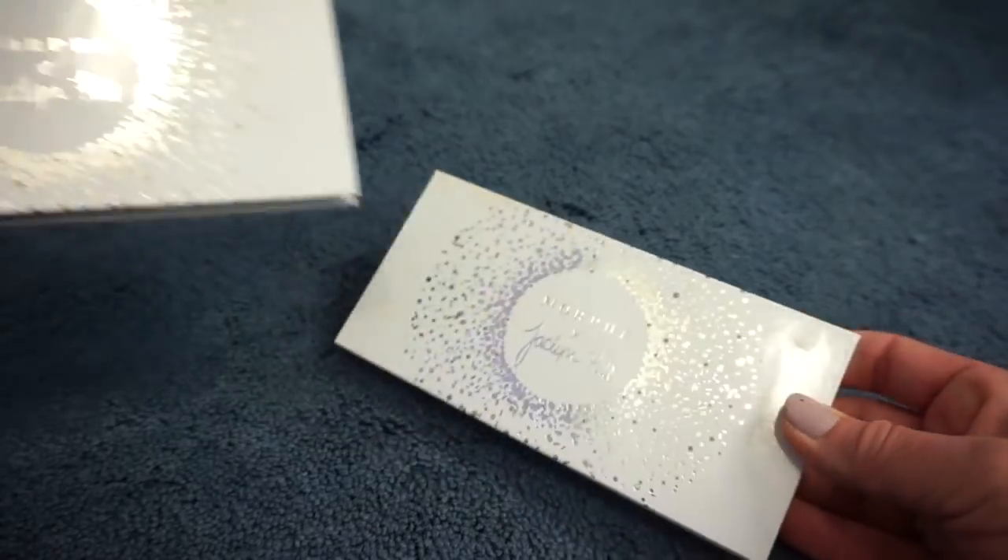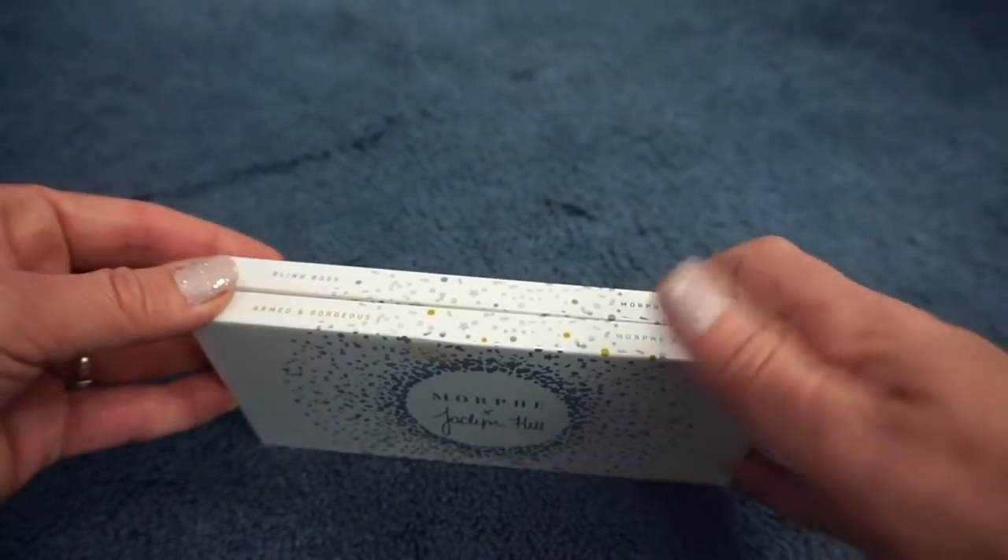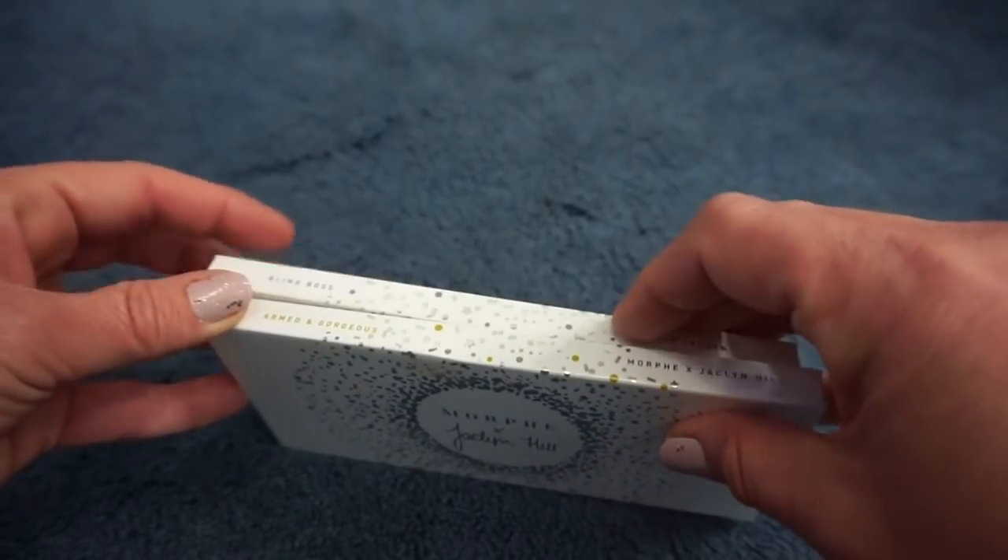The Bling Boss I'm just going to put back and we'll shop my stash for it again at another time. Maybe we should use another Morphe palette this week — we'll figure it out as we go.